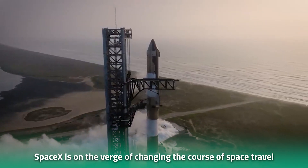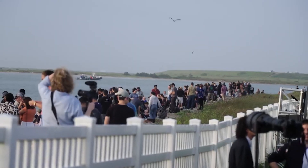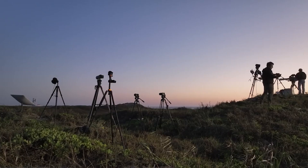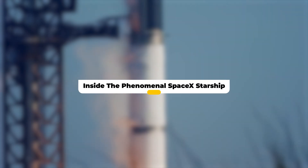SpaceX is on the verge of changing the course of space travel by launching the tallest and most powerful rocket in the history of mankind — the Starship. Just what's so special about this rocket and when is it scheduled for launch? Keep watching to find out.